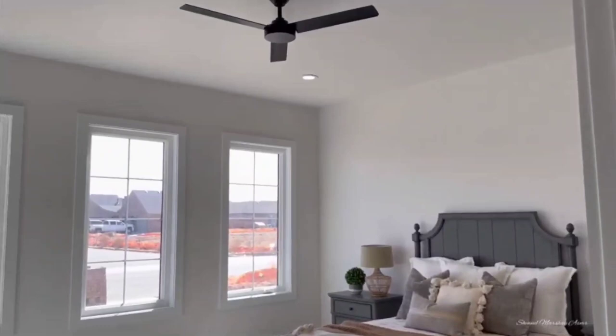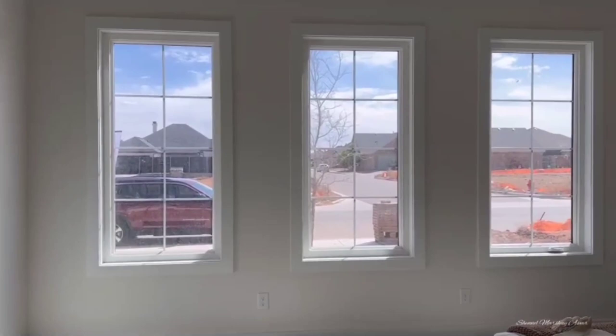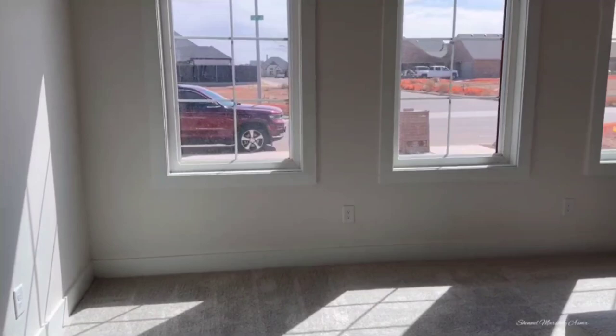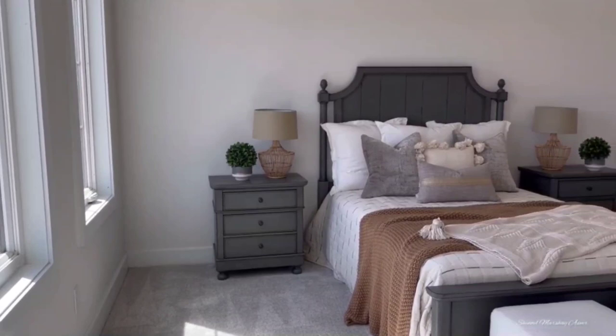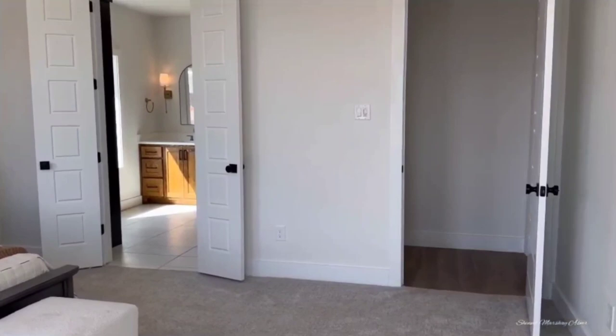Going this way you have this ginormous primary bedroom with beautiful windows, natural lighting, gorgeous neighborhood views, and recessed lighting. A nice ceiling fan and white walls throughout — it's massive with lots of natural light. It has a country feel yet an updated modern touch to it.